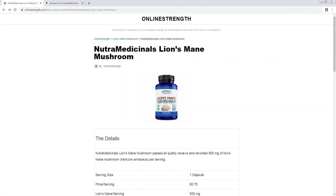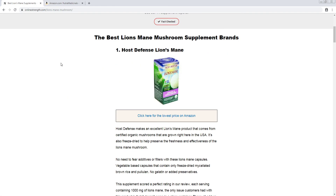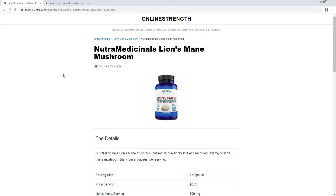That concludes the review. There's nothing really more to say about that brand — it's still too small. You're probably better off going with a more well-known brand if you're serious about lion's mane mushroom. Thanks for watching. If you have any questions, leave them in the comments and I will get back to you as soon as possible. Have a good day, bye.